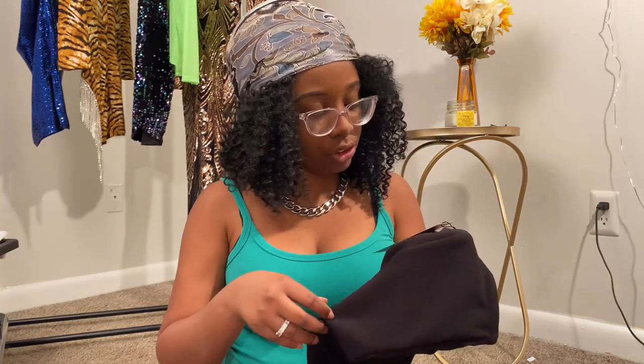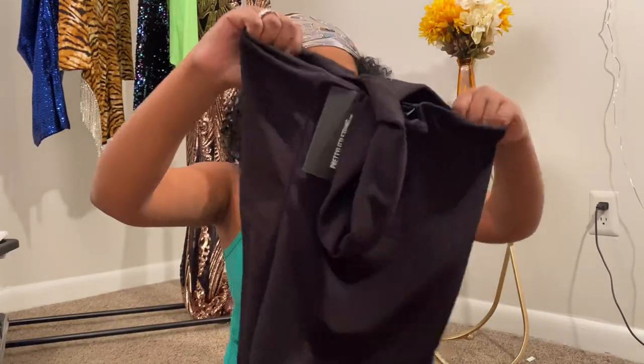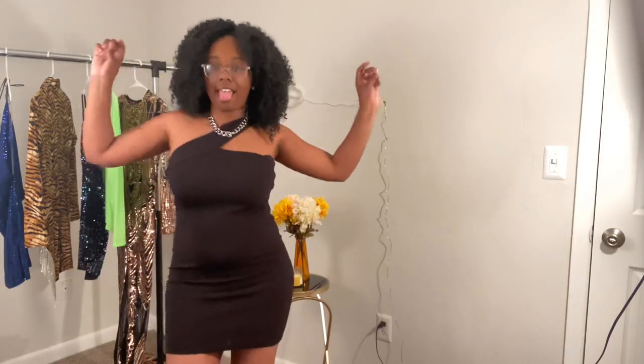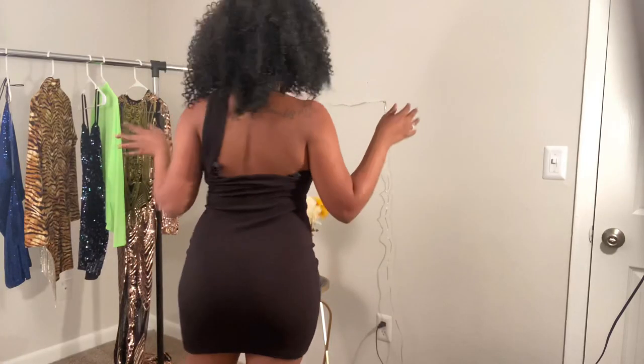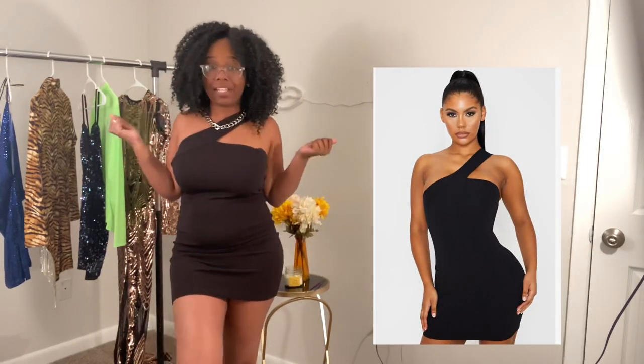Next I have a black one shoulder strap bodycon dress, also in a US 6. It doesn't do it justice just holding it up, but you'll understand once I try it on. This might actually be my favorite piece in the whole video — I'm very comfortable in it. I'd want to wear it with a different necklace. Ignore the bra straps again! Here's how it looks from the back. Honestly, I feel like I might be wearing this better than the model — put me on the website!